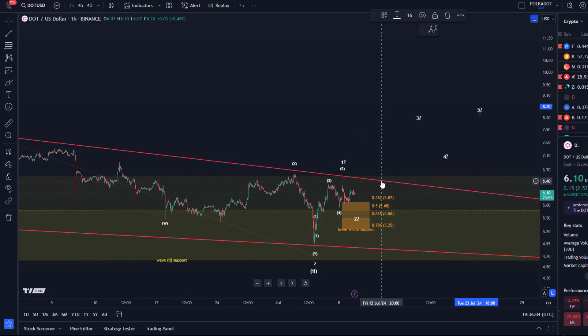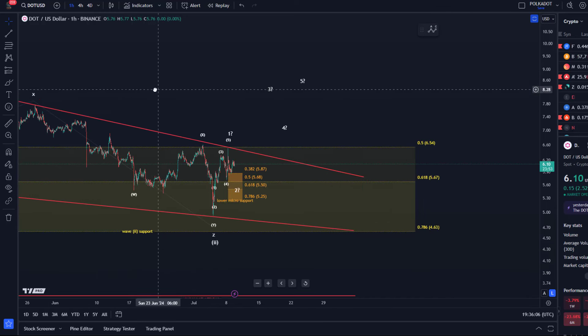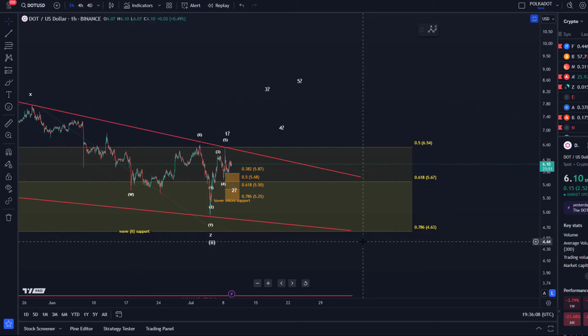Those are the things I'm watching for. If another low forms, the next support is $4.60. That's my update about DOT.